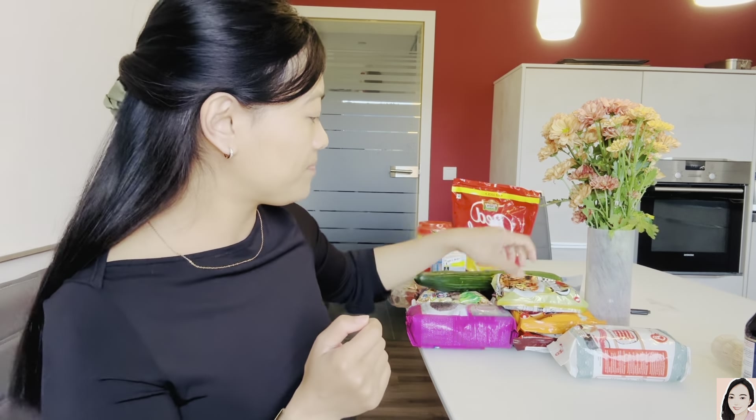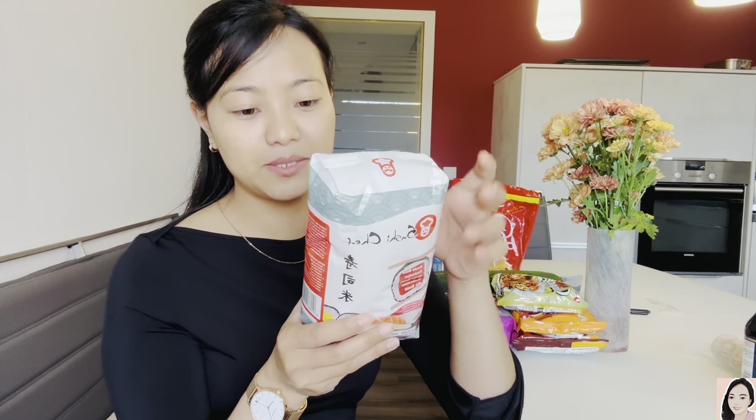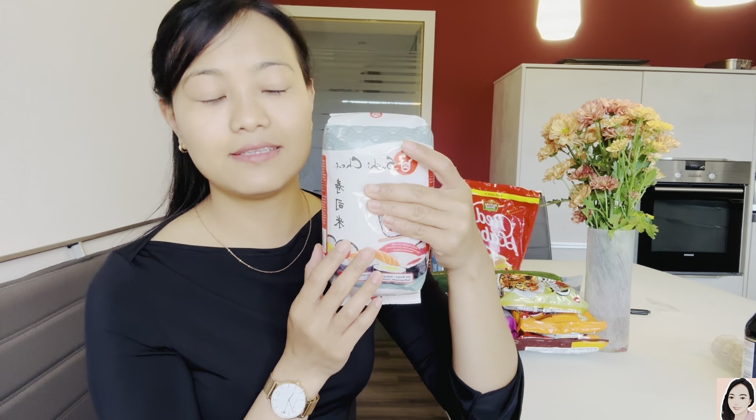This is sushi rice, and to my surprise it was very expensive! It's from Spain — not from Japan — and it cost 3 euro 59 cents, which is 321 rupees for one kilogram. Insane!